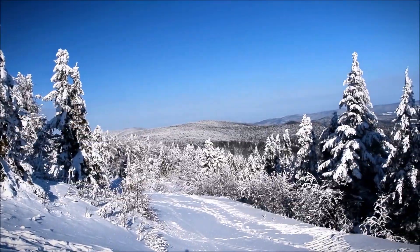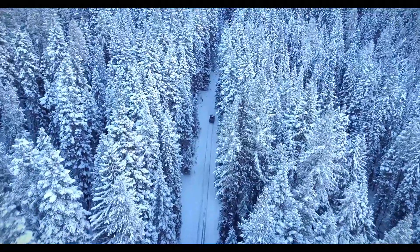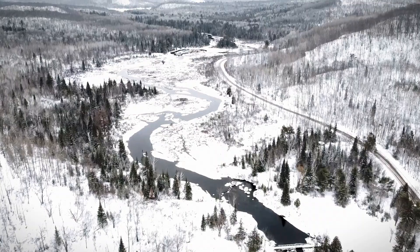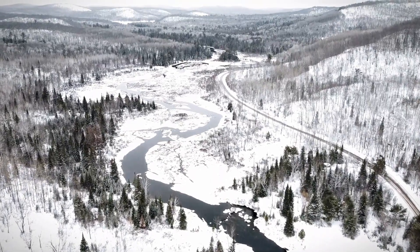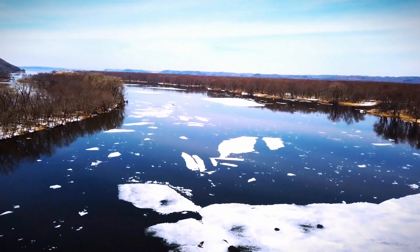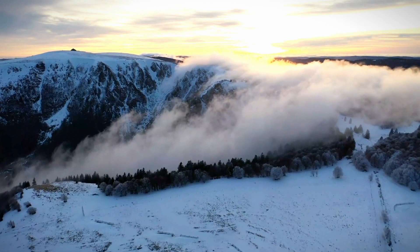Over the ages, Earth has gone through several ice ages, with the planet completely covered in ice at least twice. Extending from the poles to the equator, our world resembled a giant snowball on multiple occasions. Today, the landscape has drastically changed as the ice rapidly melts, leading scientists to speculate about the hidden secrets buried beneath this icy terrain.